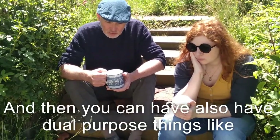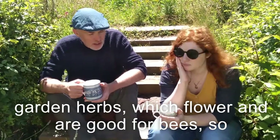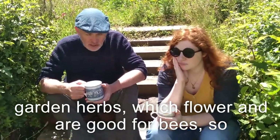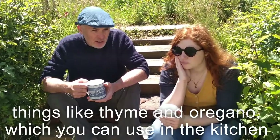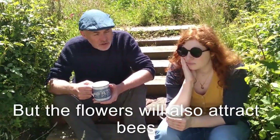You can also have dual-purpose things like garden herbs, which flower and are good for bees. So things like thyme and oregano, which you can use in the kitchen, and the flowers will also attract bees.